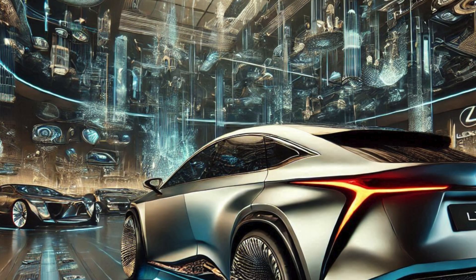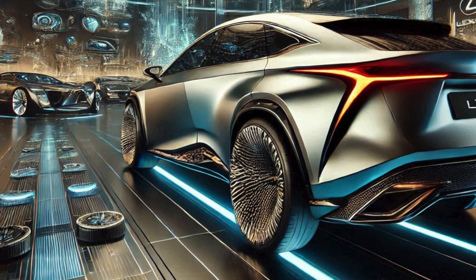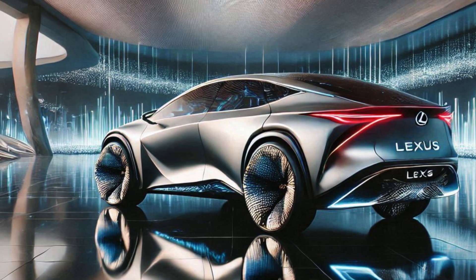LED headlights and taillights are ultra-slim and adaptive for maximum visibility. Color options include new premium shades like Platinum White and Obsidian Black.